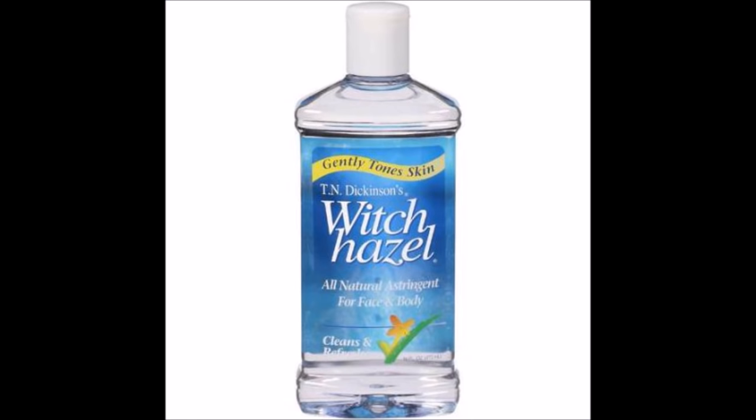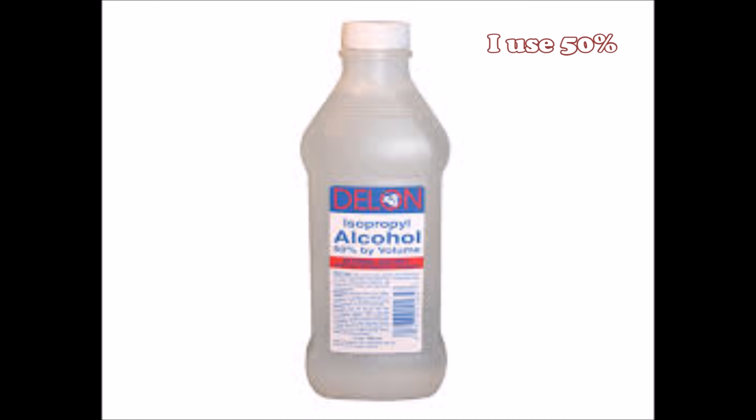Another thing you can do to keep the area really clean is use witch hazel or alcohol. Also, always make sure you have on breathable underwear. I love to wear cotton underwear — I really won't wear nylon underwear unless it's laundry day. So wear breathable underwear and keep the area clean.